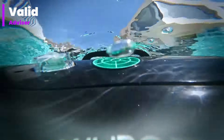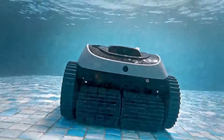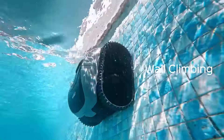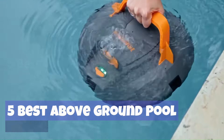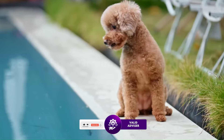Welcome to Valid Advisor, your ultimate destination for expert insights into the world of gadgets. I'm thrilled to be your guide through the latest in technology, bringing you comprehensive reviews and recommendations. Join our community as we explore the 5 best above ground pool vacuums of 2024, providing you with the knowledge to make informed choices in this ever-evolving tech landscape. Subscribe now for the Valid Advisor.